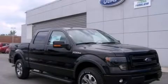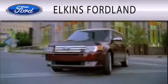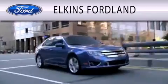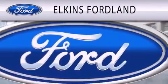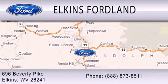This vehicle won't last long at this price. Call and arrange a test drive now. Elkins Ford Land is dedicated to doing everything possible to ensure that the experience you have selecting your vehicle is as pleasant as possible. We are located at 696 Beverly Pike in Elkins.